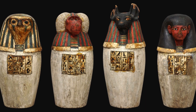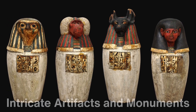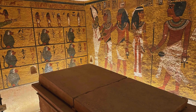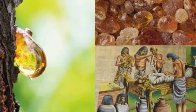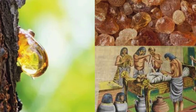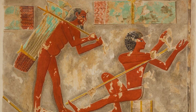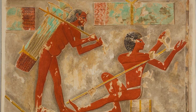The Egyptians, in particular, became masters of adhesive use, employing them in the creation of intricate artifacts and monuments. The tomb of pharaoh Tutankhamun, for instance, revealed evidence of glue being used to craft and repair items for the afterlife. Additionally, they pioneered the use of natural resins and gums, which were extracted from trees and plants and used in embalming practices. These resins not only preserved bodies, but also served as the precursor to modern adhesives in terms of their versatility.